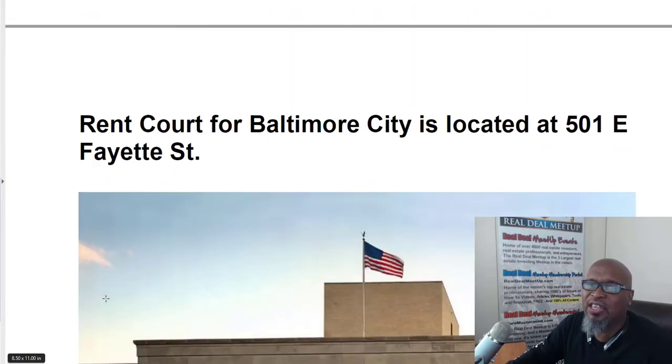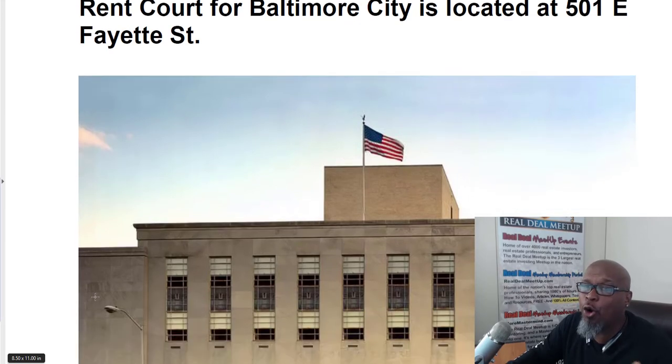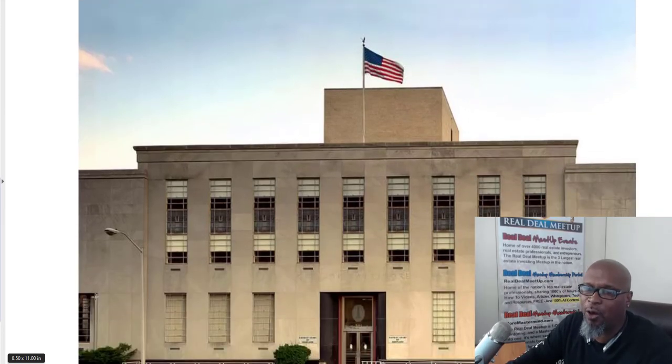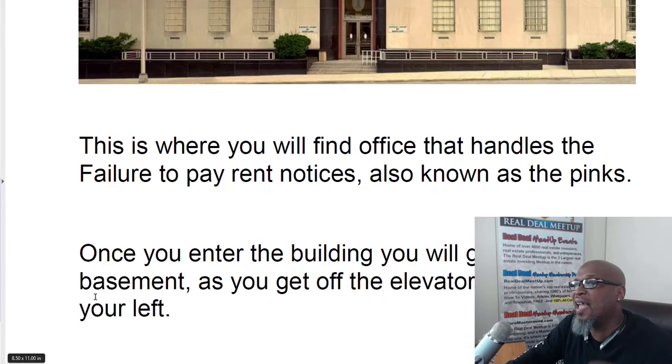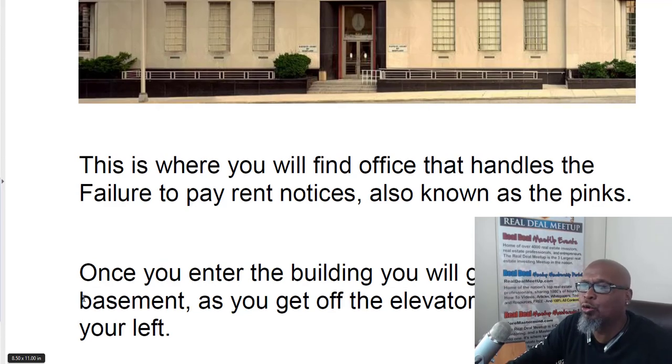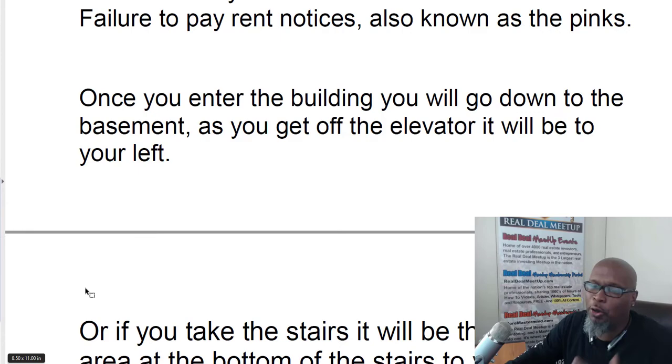We start off at the rent court building, which is in Baltimore City, located at 501 East Fayette Street. Once you arrive at that building, head inside through the metal detector and go down to the basement level. There are two ways to get the actual failure to pay rent notices. You can get off the elevator and make a left — you'll see an open space window where you walk up to the counter and ask for the failure to pay rent notices and they'll give you a big stack. Or you can go down the stairs and it'll be right there on your left, just ask for the failure to pay rent notices.